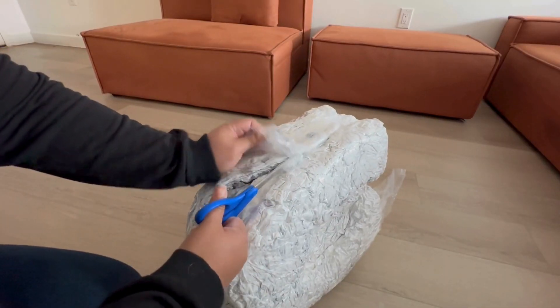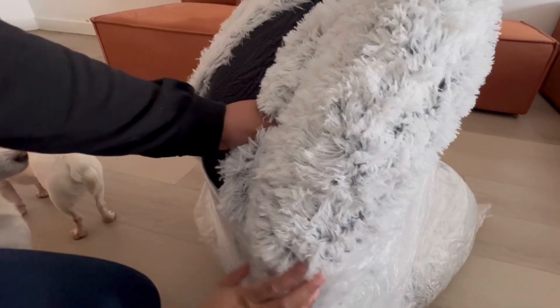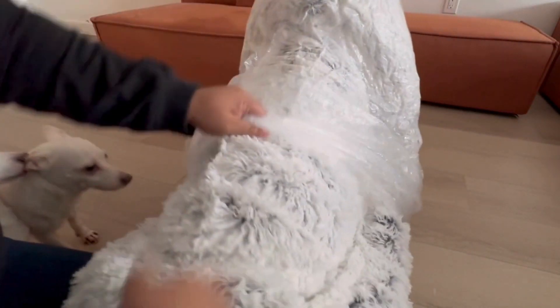You know that distinct smell you usually get when you open something that's been vacuum-sealed? Well, surprisingly, this doesn't have that at all. It didn't even take the usual 24-48 hours for it to fully expand — just two hours.